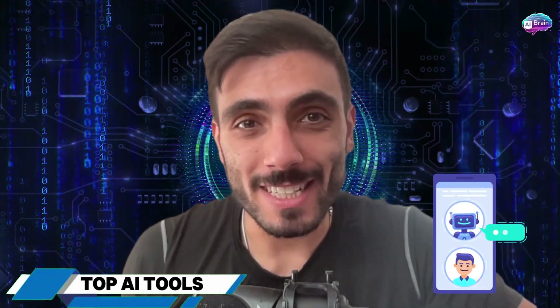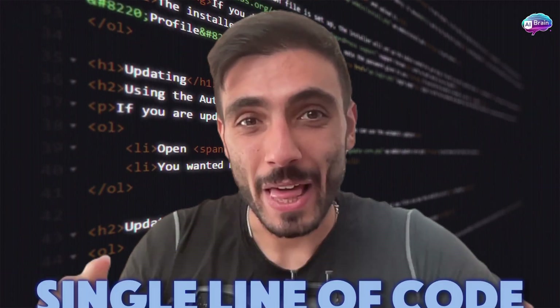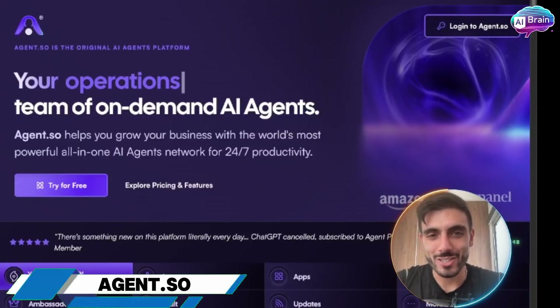Imagine hiring a full-time assistant that works 24/7, never complains, and automates your workflows — all without writing a single line of code. That's what this AI tool did for me. Let's dive into Agent.so.